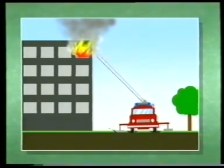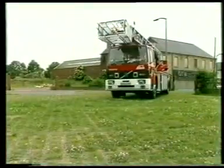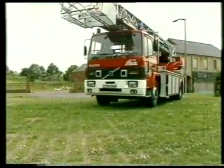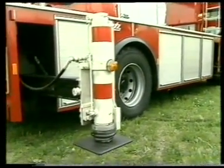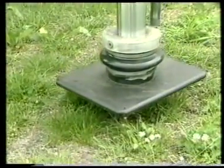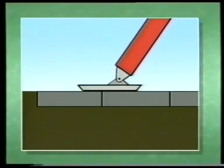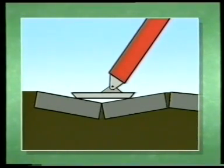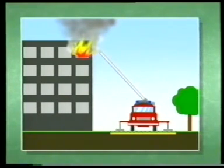A fire access route must be capable of withstanding not only the load of a moving appliance but also the imposed load of static equipment. Unlike precast grass and concrete block systems, which may fail in this way, grasscrete is a fully reinforced in-situ structure providing the ideal loading platform to resist differential settlement.